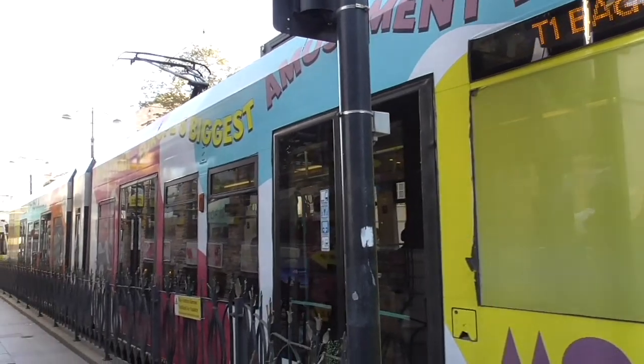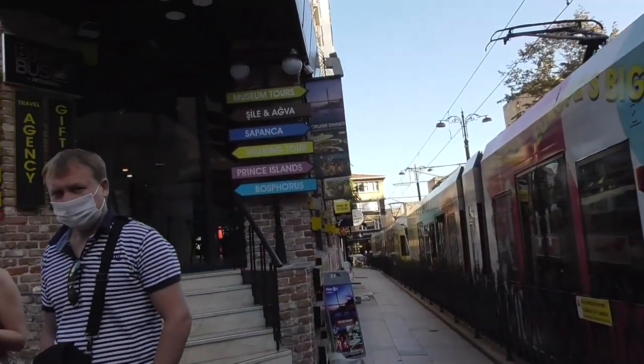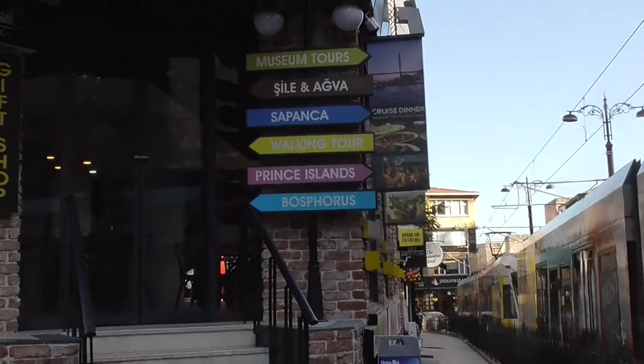I'm going to take one of these trams. See the tourist agency? That's where we're going — Prince Islands.